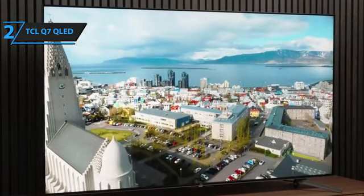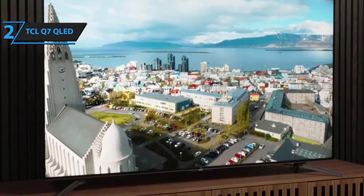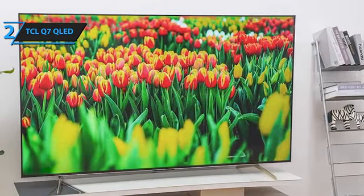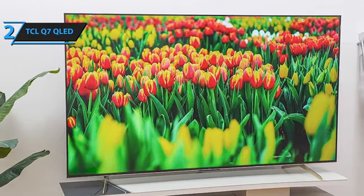This TV delivers impressive brightness, color accuracy, and gaming capabilities, proving to be a remarkable bargain for budget-conscious consumers. When the bottom line is drawn, this is a quality product, and all we can do is recommend it.